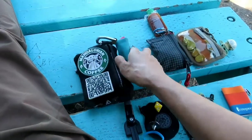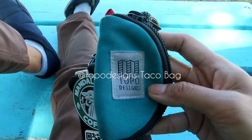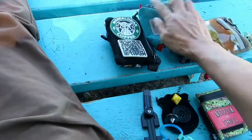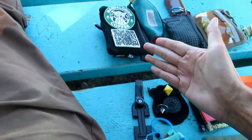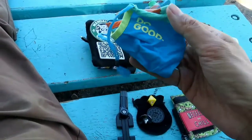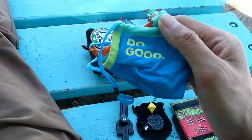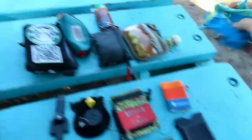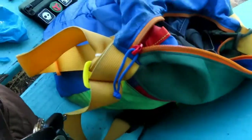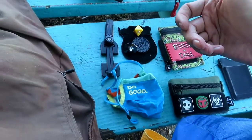My last pouch that I always carry is my Topo Design taco bag, which is always connected to my For Good Design organizer. It's mainly for COVID-19 — I keep the Cotopaxi Tekka mask in there, which is a great collaboration that matches my wallets and my bag.